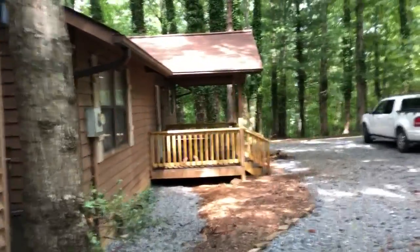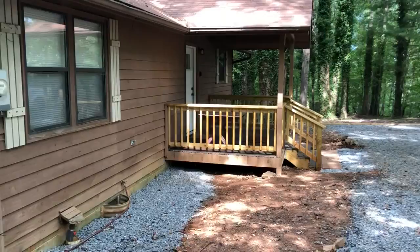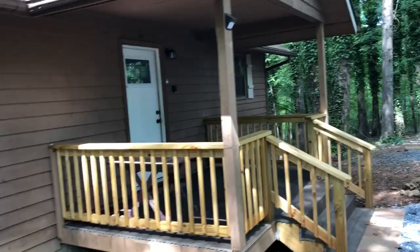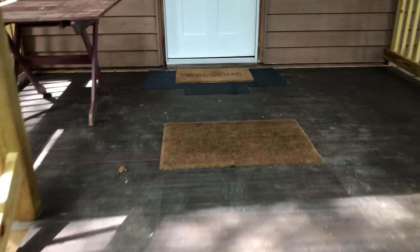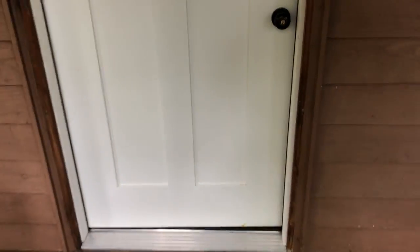We have finished phase one and we're going from the garage shed into the house. It's going to be a very fast video, so be ready. Here are the new steps into the new front porch, and your door.